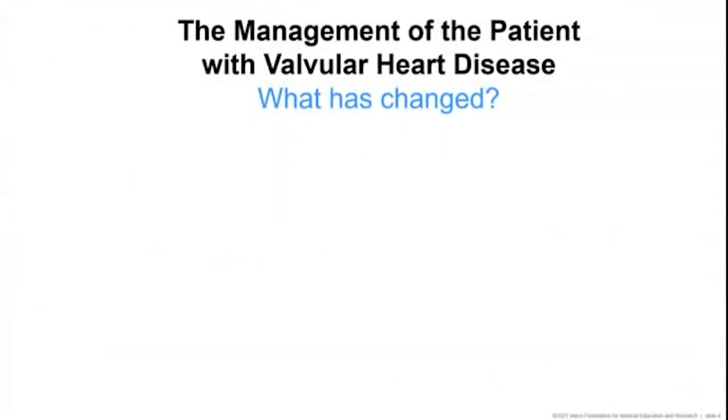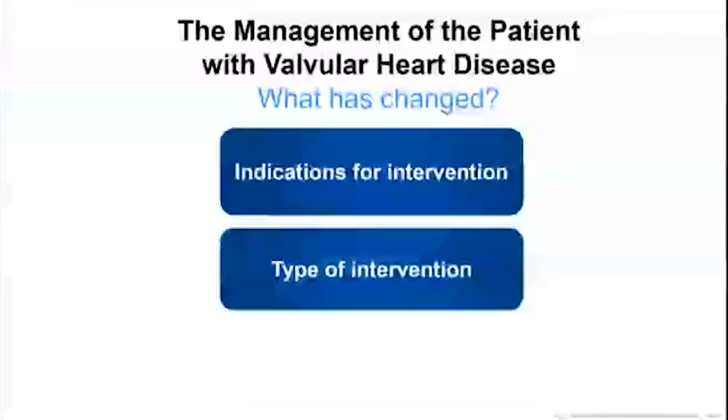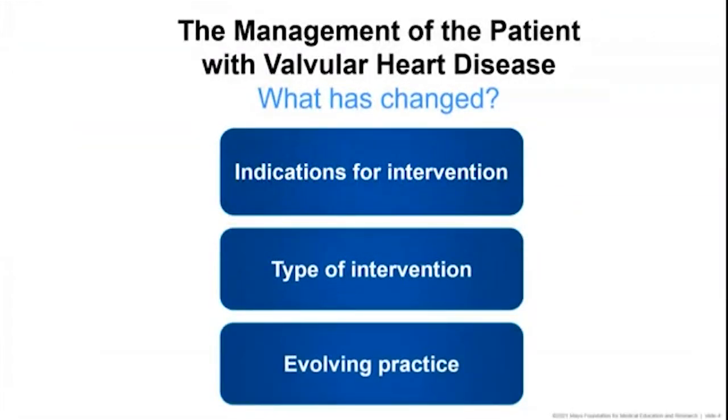Let's talk about what has changed in the management of valvular heart disease since many of you were taking your boards or have been in residency. For the residents, you need to know this for the boards you'll be taking over the next couple of years. What has changed: number one, indications for intervention; number two, the type of intervention. At the end, we'll go over case histories on the evolving practice and the 2020 guidelines.